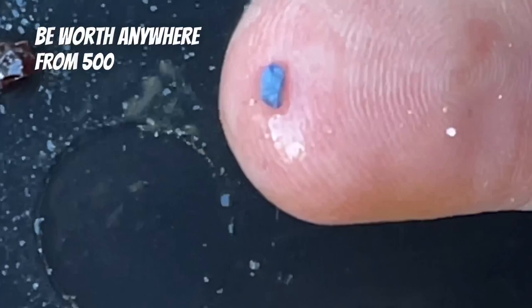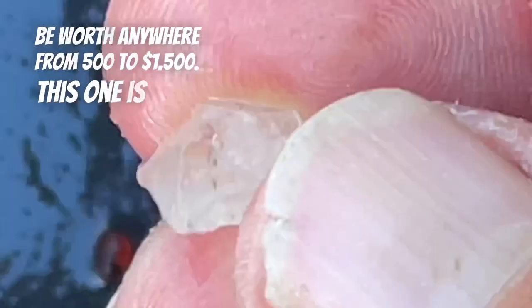A one carat sapphire weighs 0.2 of a gram and can be worth anywhere from $500 to $1,500. This one is just a clear quartz, but wouldn't it be nice if that was a diamond?